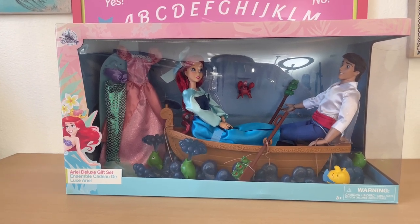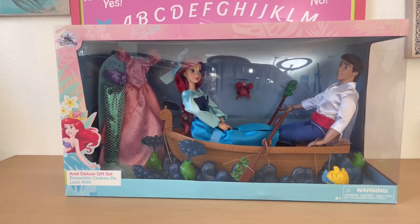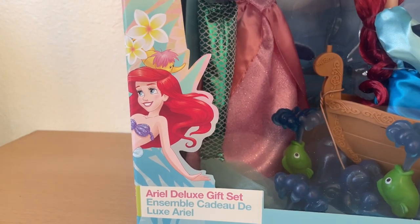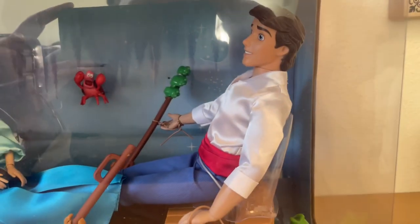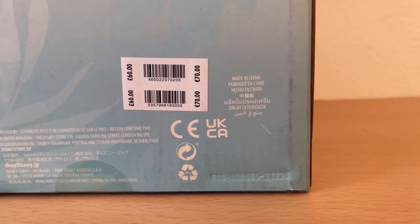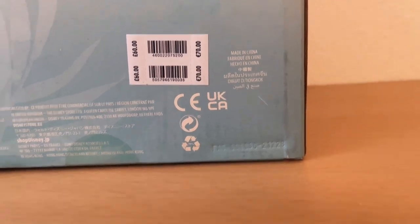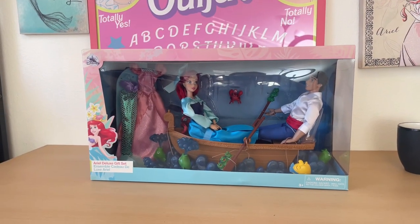It comes with Ariel in her blue dress, the Prince Eric doll, the boat from the 'Kiss the Girl' scene, and a couple of her other outfits — so it's a great little set. On the box we have beautiful Ariel artwork, Sebastian in the background, and what looks like a wrist-articulated Prince Eric doll. The back shows the UK origin with Euro pricing, and the side has a continuation of Ariel's artwork — very pretty and colorful.